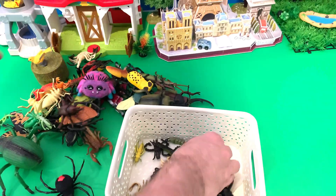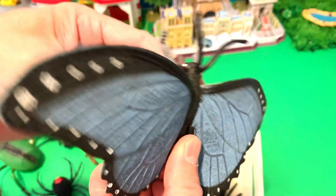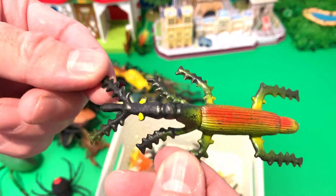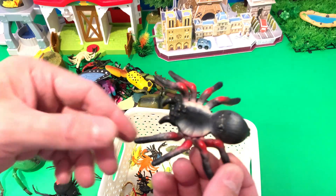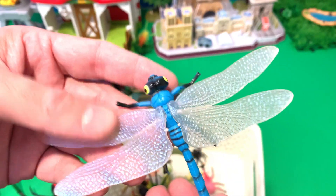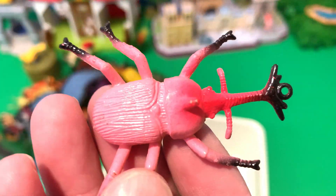Beetle. Butterfly, butterfly, butterfly — it's a blue and yellow butterfly! Spider. Dragonfly. It's a pink beetle.